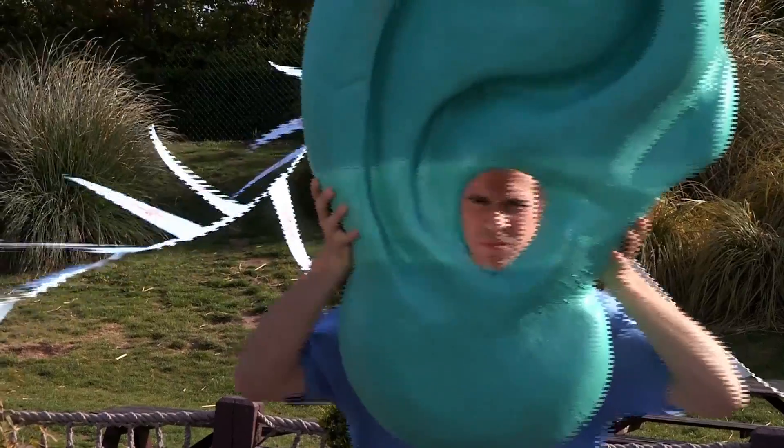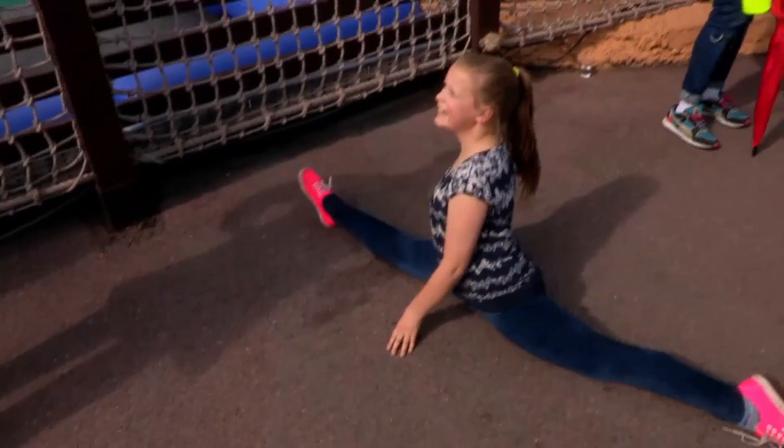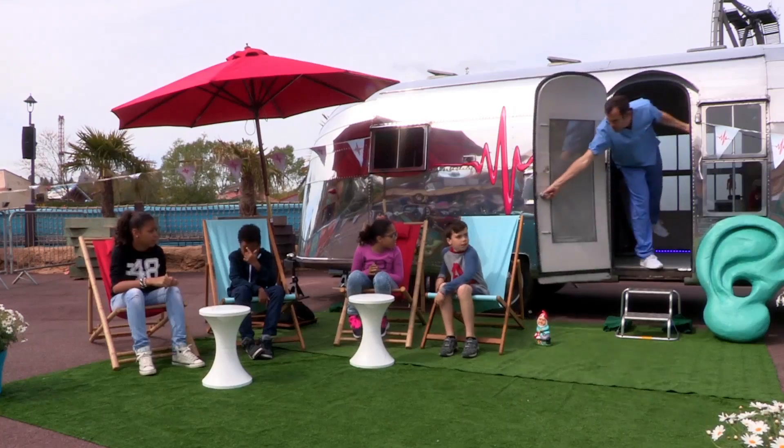Today we're at a theme park to solve your medical mysteries. Chris is preparing the ouchmobile for his first patient, and Sand is out in the park to answer your burning questions. At the clinic, Chris is open for business. Next patient, please.